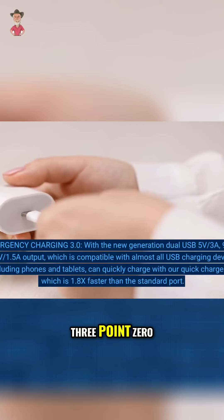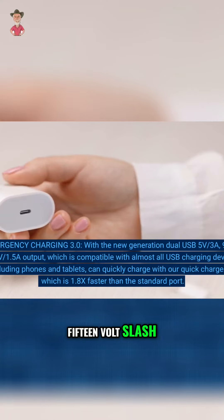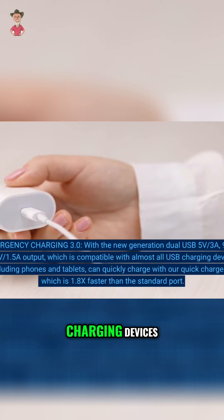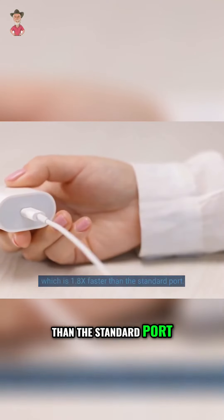Emergency Charging 3.0. With the new generation dual USB — 5V-3A, 9V-2A, 15V-1.5A output — which is compatible with almost all USB charging devices, including phones and tablets, you can quickly charge with the quick charge port, which is 1.8x faster than the standard port.